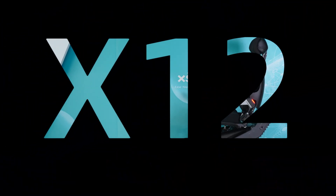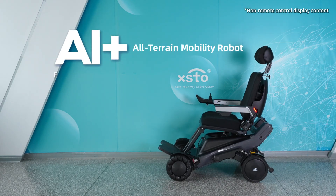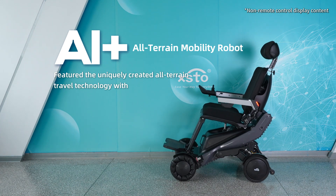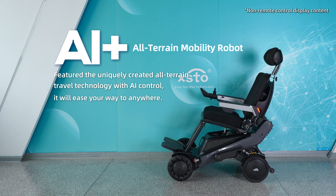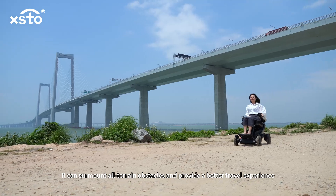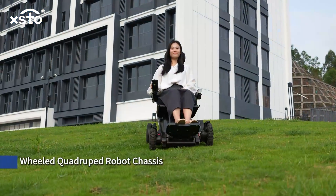Testo X12 AI Plus all-terrain mobility robot features the uniquely created all-terrain travel technology. With AI in control, it will ease your way to anywhere — it can surmount all-terrain obstacles and provide a better travel experience. World quadruped robot chassis.